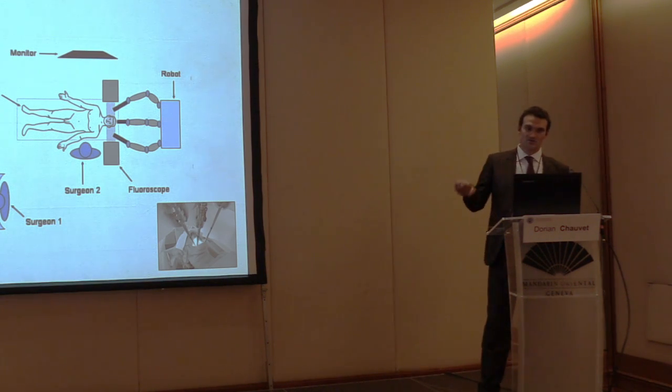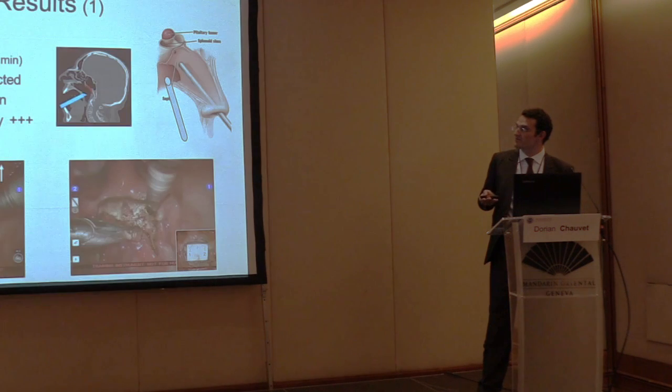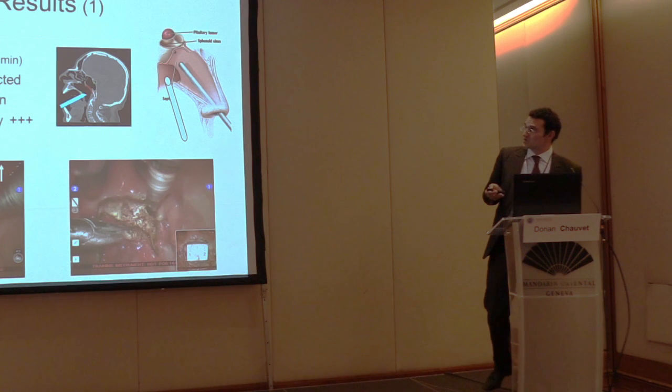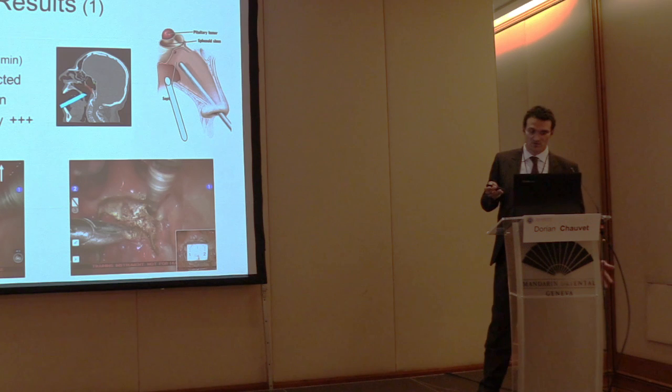This is how the room is set up. Contrary to head and neck procedures, the robot is positioned just behind the patient. You have radiographic control, two surgeons as usual, and you can see in the picture the three arms inserted into the oral cavity after retraction and soft palate retraction. The robotic setup took only about 10 minutes.